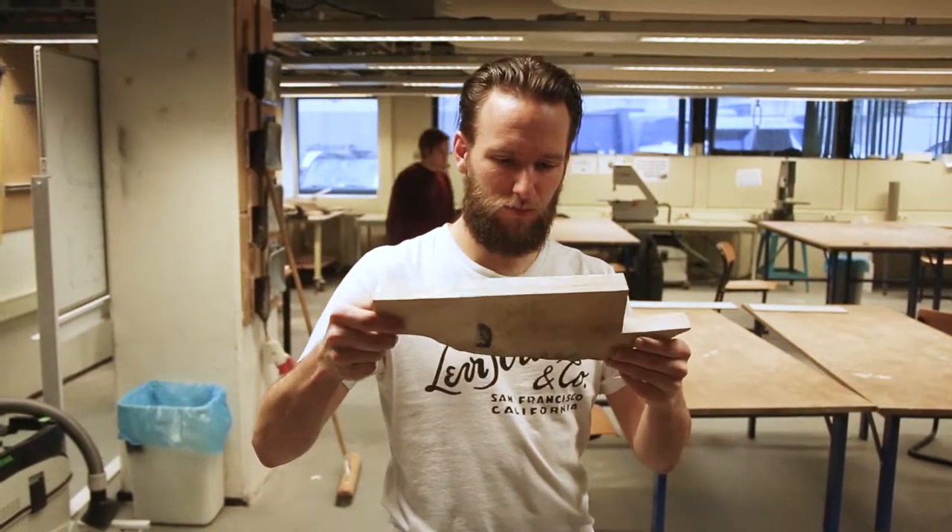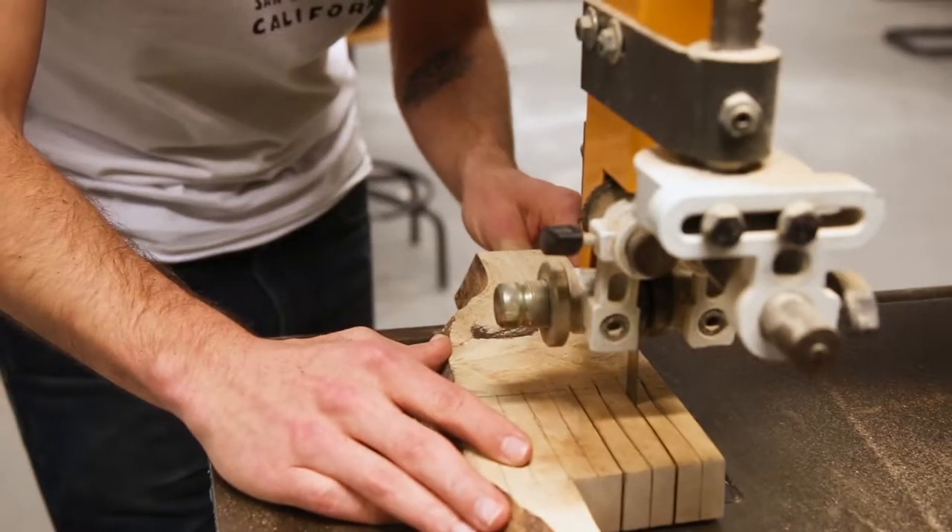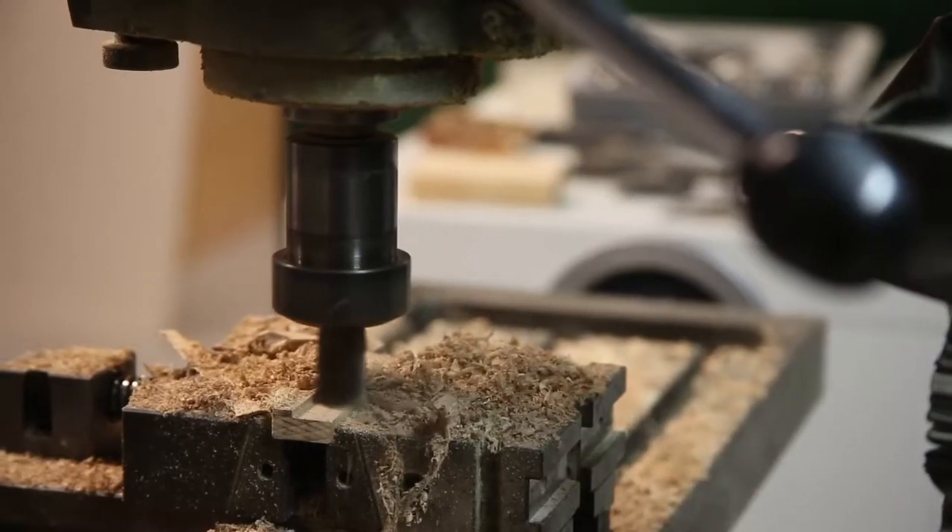The sound of a beer bottle opening is the start of any good story. But if you're like us at Popwood, you don't want good — you want great.